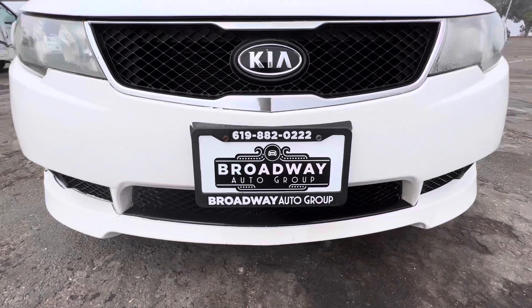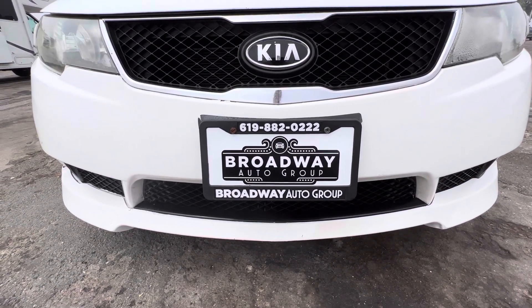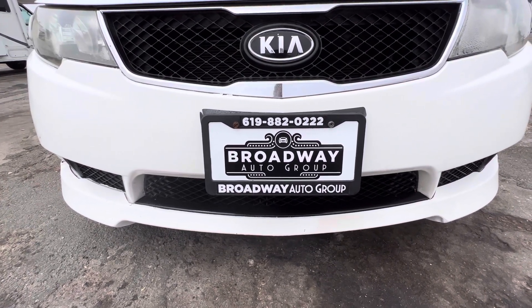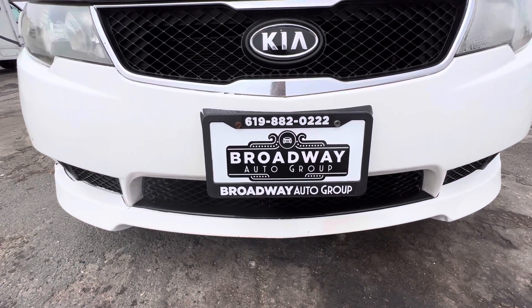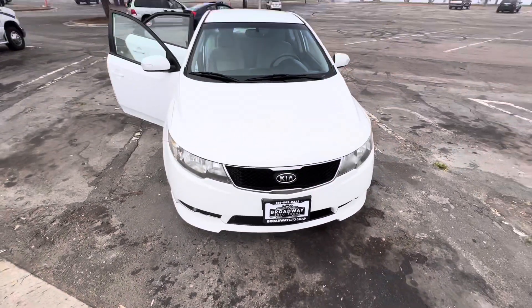As always, come see us — Broadway Auto Group, 898 Broadway, Chula Vista, California 91911. Or visit us on the web at usedcarschulavista.com, or drop us a line at 619-882-0222. All right guys, have a nice day.